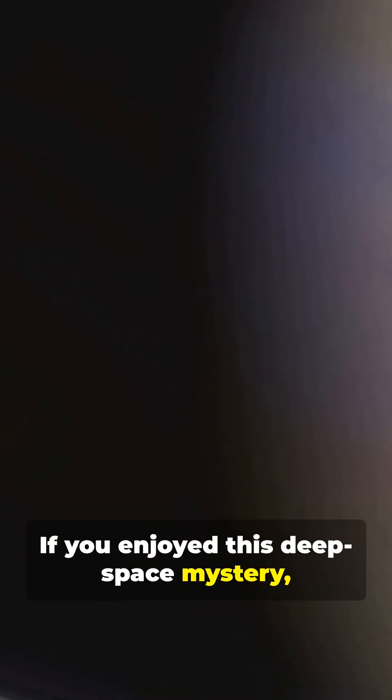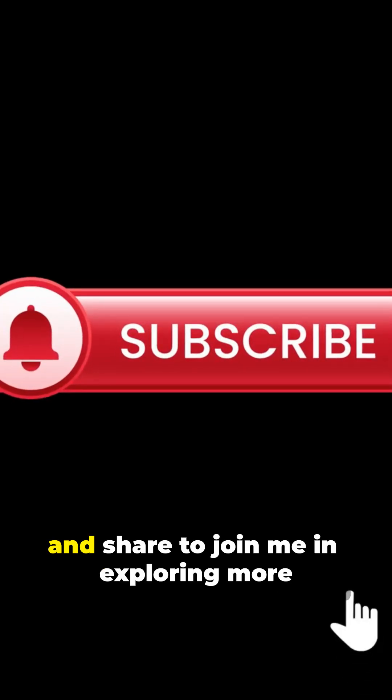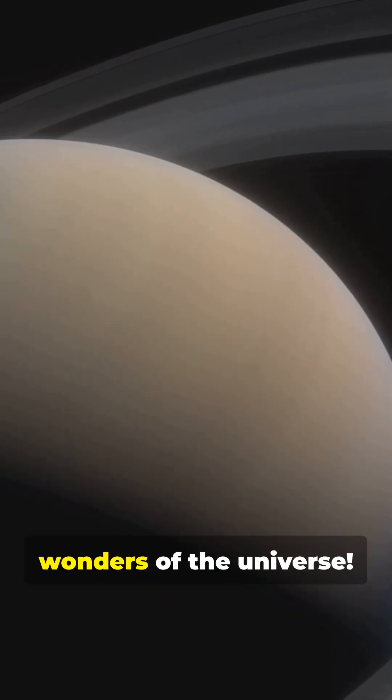If you enjoyed this deep space mystery, please like, subscribe, and share to join me in exploring more wonders of the universe. Thank you so much for joining us.